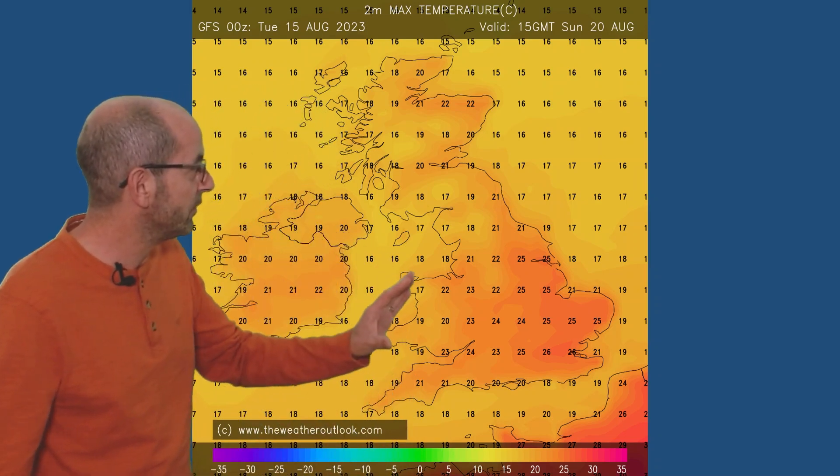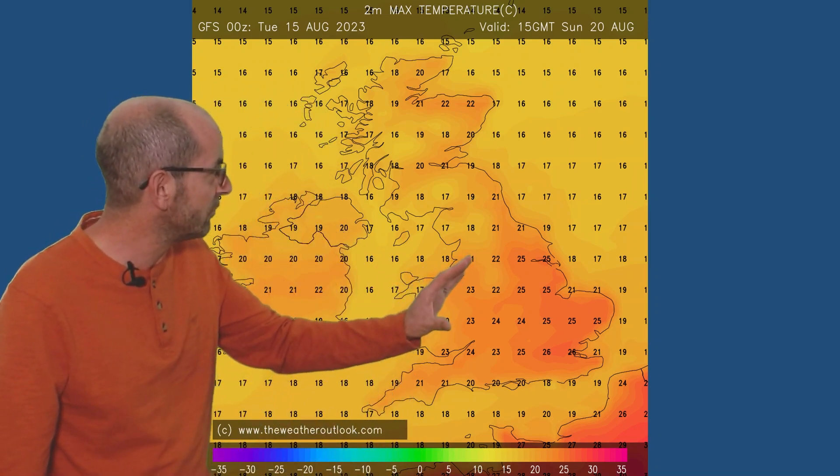Once again, a little bit lower as you go north and west. But then by Sunday, the area of thundery rain has cleared northeastwards and high pressure is influencing things again in the south, and it's actually quite warm everywhere — even there in northeastern Scotland up to 22 Celsius, mid-20s in the southern half of the UK.